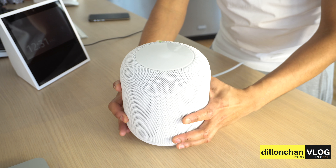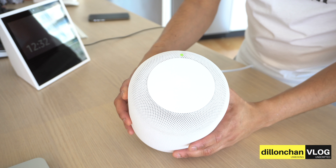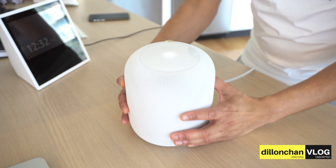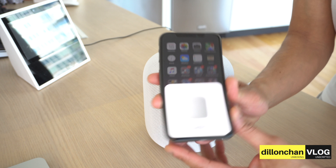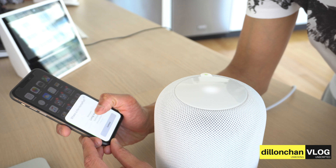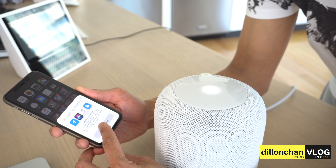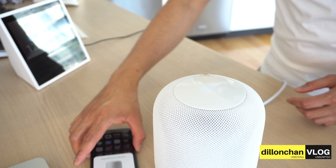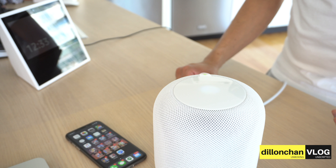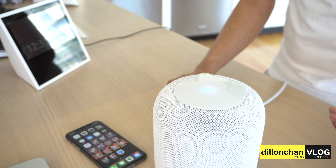Now that we have a look at the HomePod, let's take a look at the setup process. You can see there's a little light spinning right there. We've got that done — going to setup, setting it in my living room, enabling personal requests, transferring settings. Done!